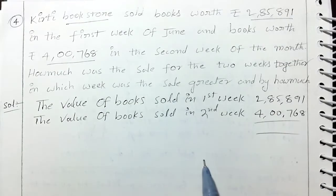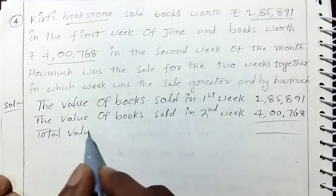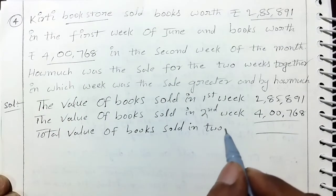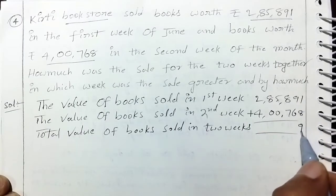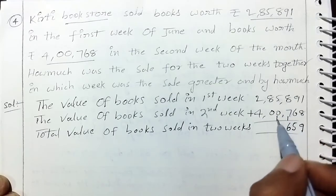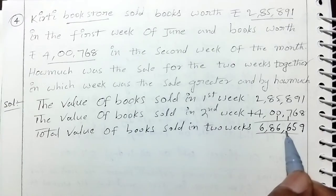The value of books sold in two weeks together — we add: 1 plus 8 is 9; 9 plus 6 is 15; 7 plus 1 is 8, plus 8 carry is 16; 5 plus 1 is 6; 4 plus 6 — the total sale for two weeks is $2,90,659.